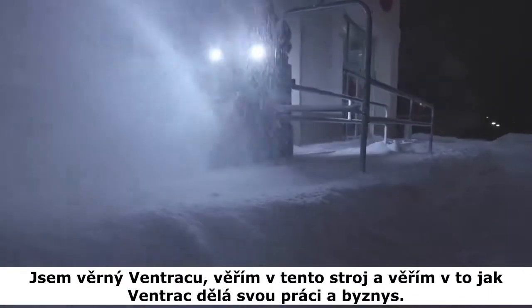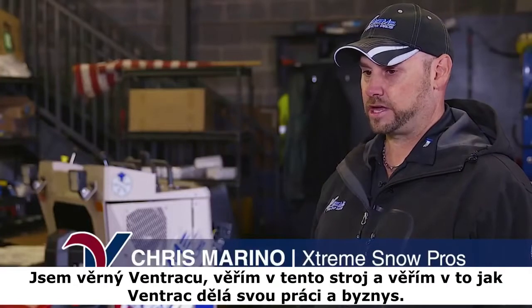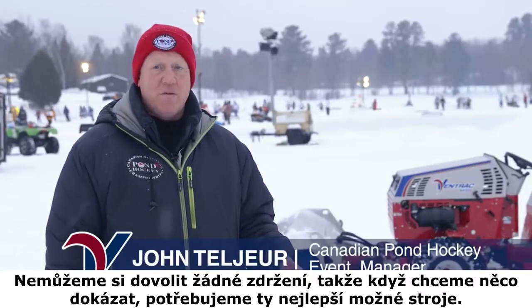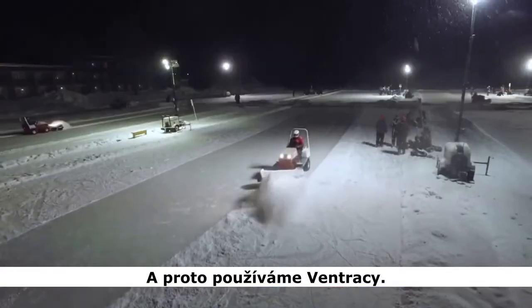I'm true to Ventrac. I believe in your product and believe in everything — how you run your business and how you stand behind everything. We can't afford any downtime. So if we're going to do something, we need to have the best machines we can for the job. And that's why we use Ventracs.